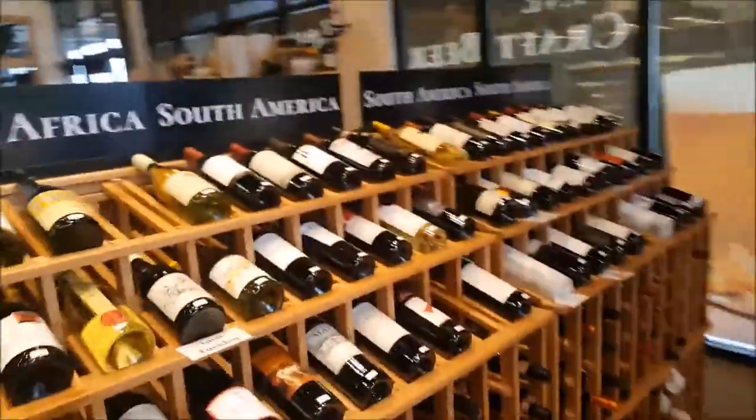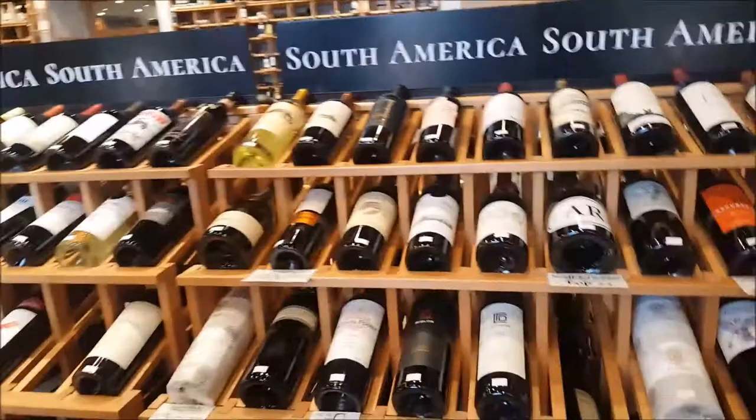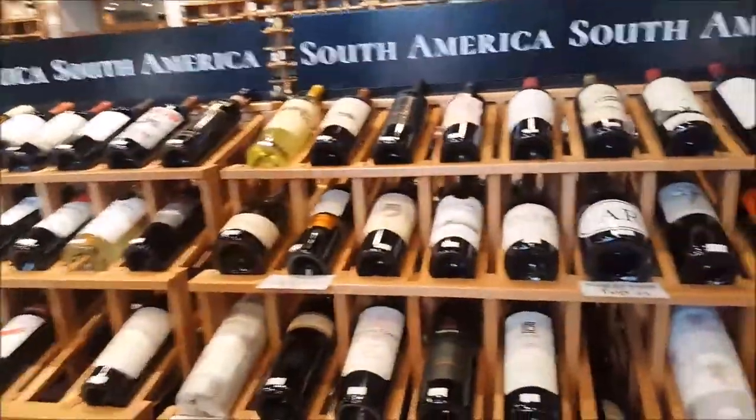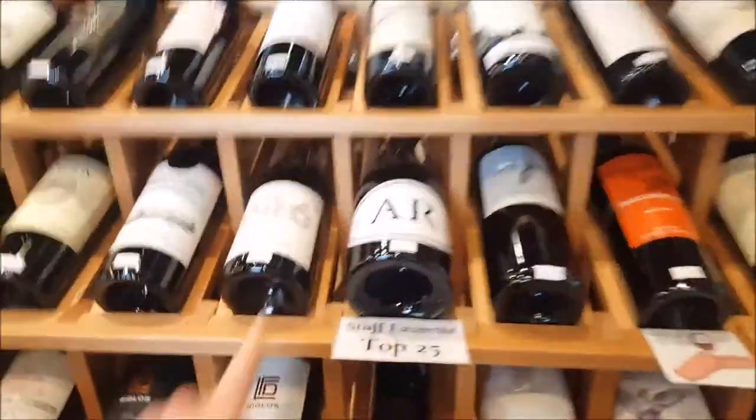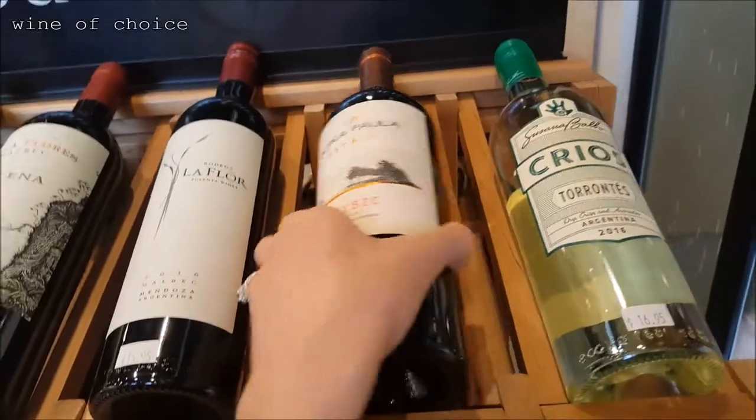Should we get one from France? How about South America? I was talking South Africa. South America's Argentina. There it is. Should we try an Argentinian? This one is our answer. Okay, we're going from down here though.